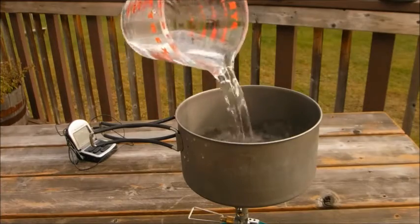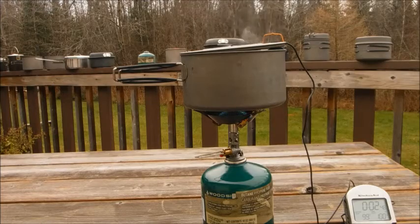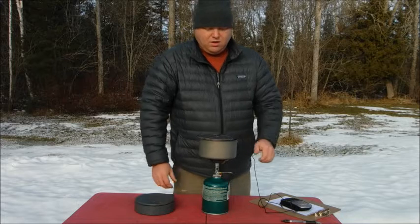I've now done several videos where I do a boil test and bring two cups of water to a boil and keep track of the amount of fuel that I burn. Each time I've done this, I've also kept track of the air temperature, and I'm wondering if I've got a bit of a trend. It seems that the colder the air temperature, the more fuel I consume. I wonder if this trend will hold true. Let's find out.